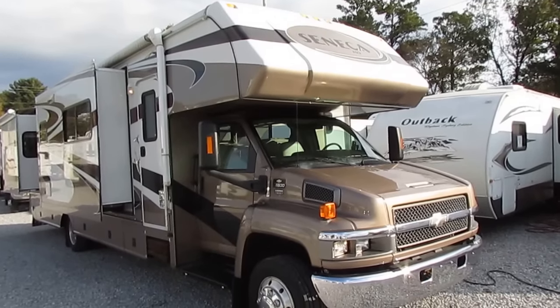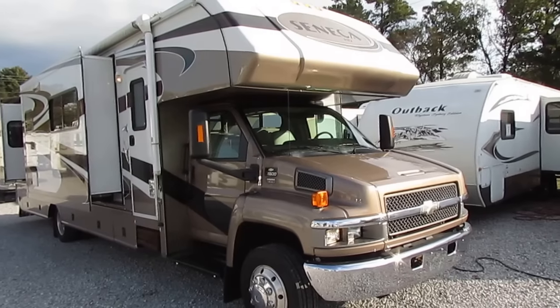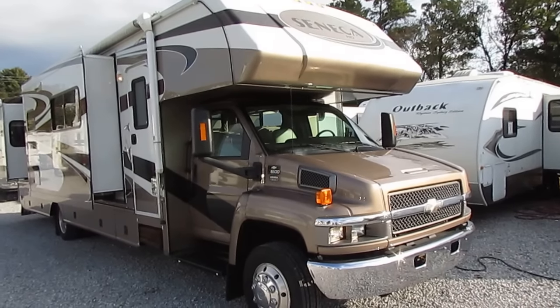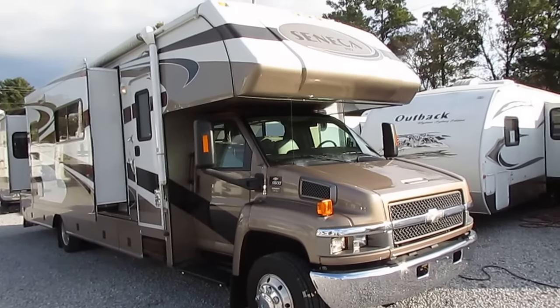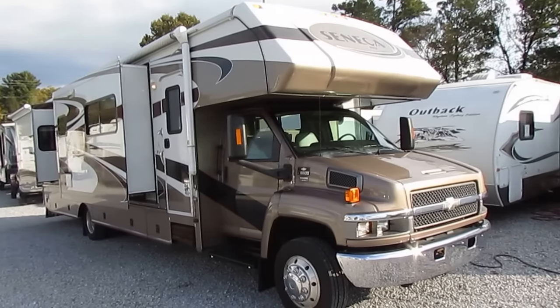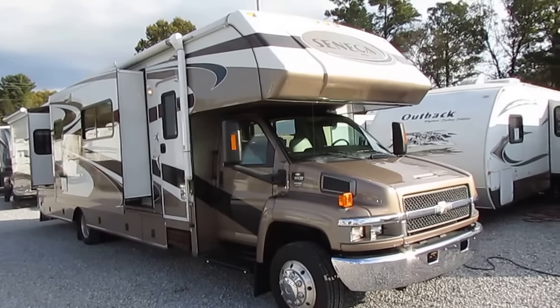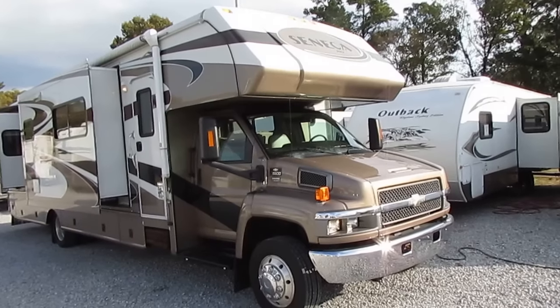Good afternoon folks. Big Bo here with another great and rare ultra-ultra-rare Super C from Parkway RV Center. Today we're going to look at a 2006 Jayco Seneca HD heavy duty, model number 35GS. This is a triple-slide Super C motorhome.